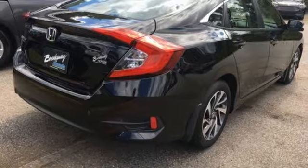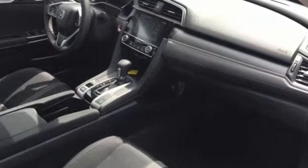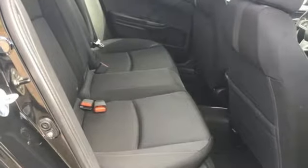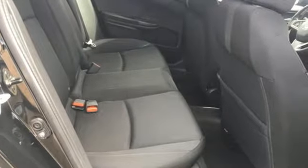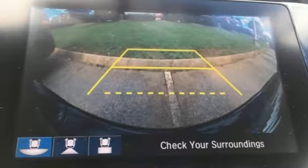Bluetooth wireless audio streaming, doors and push button start proximity key, manual tilting steering column, Apple CarPlay Android Auto, manual telescoping steering column, inline four-cylinder engine, express open and close sliding and tilting sunroof, gas pressurized shocks and power heated mirrors.